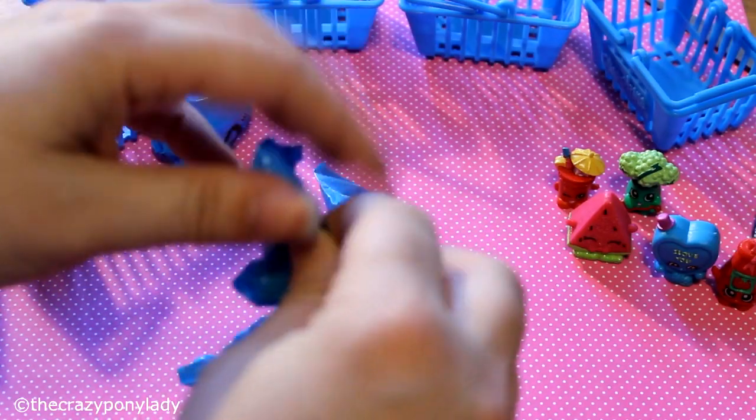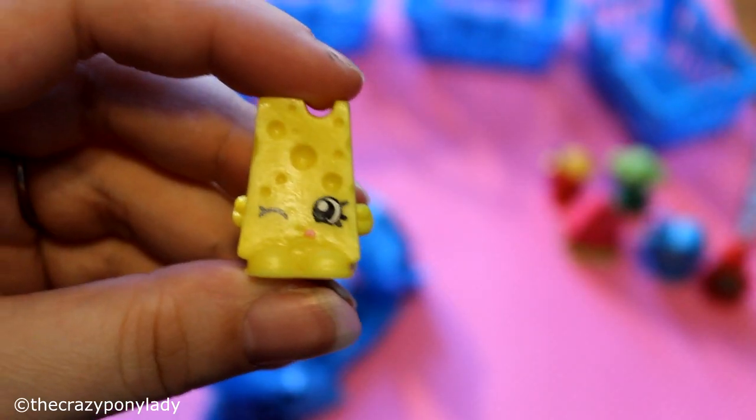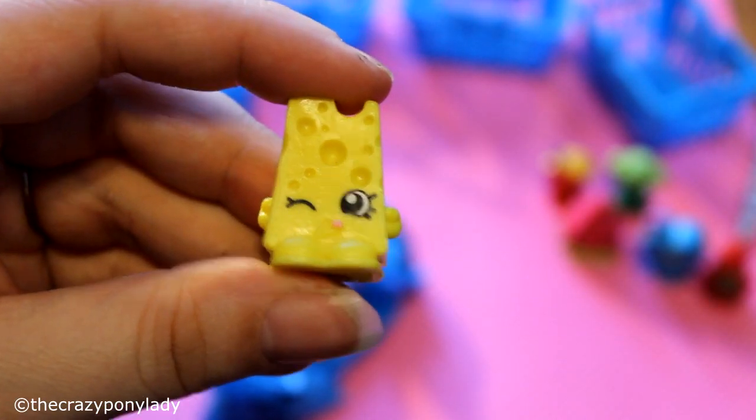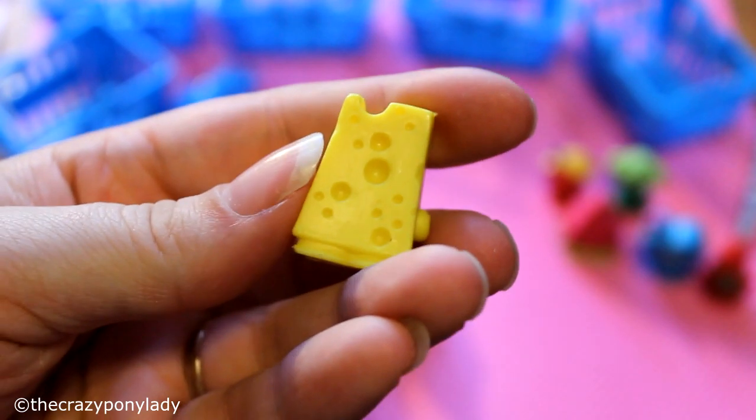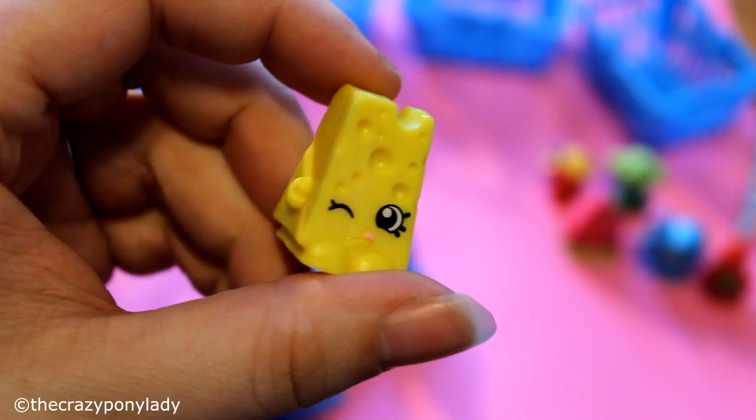Oh, this one feels really big and heavy — what is this one? Oh, I got cheese! Look at that — it kind of reminds me of SpongeBob, I don't know why, maybe because of the holes and stuff in it.